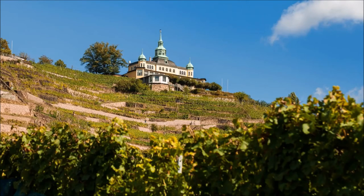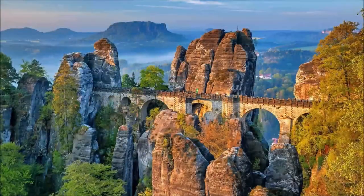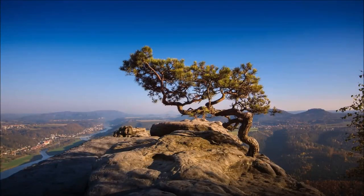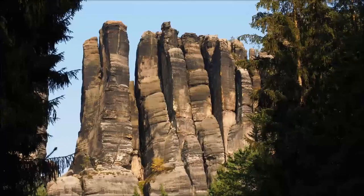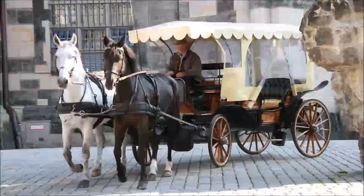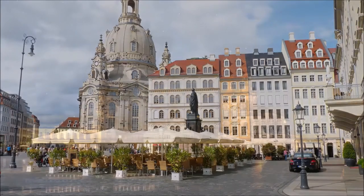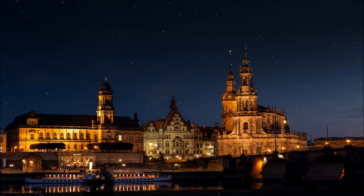Excursions to this region are worthwhile not only during the grape harvest — the beautiful landscape along the Elbe and the tasting of the wines grown here make an excursion an experience all year round. Not far from Dresden is also one of the most beautiful climbing regions in Germany: the Elbe Sandstone Mountains. With its sandstone formations, it is the oldest climbing area and practically the cradle of free climbing in Germany, with over 1,100 freestanding climbing opportunities and demanding climbing rules. With its baroque buildings, exhibitions worth seeing, and its location directly on the Elbe, Dresden is always worth a trip, offering countless interesting cultural highlights in every respect.